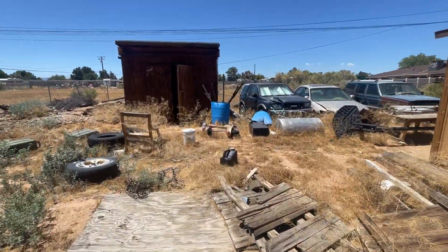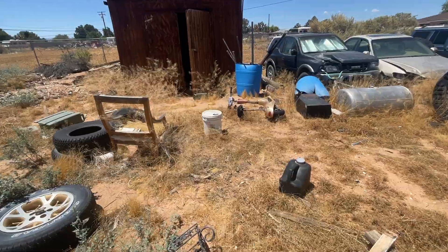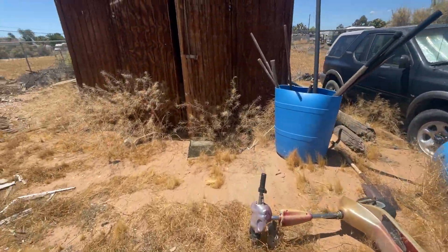Welcome to Apple Valley. This is the other shed that's in the backyard. This one's gonna go with the last shed that I just showed.